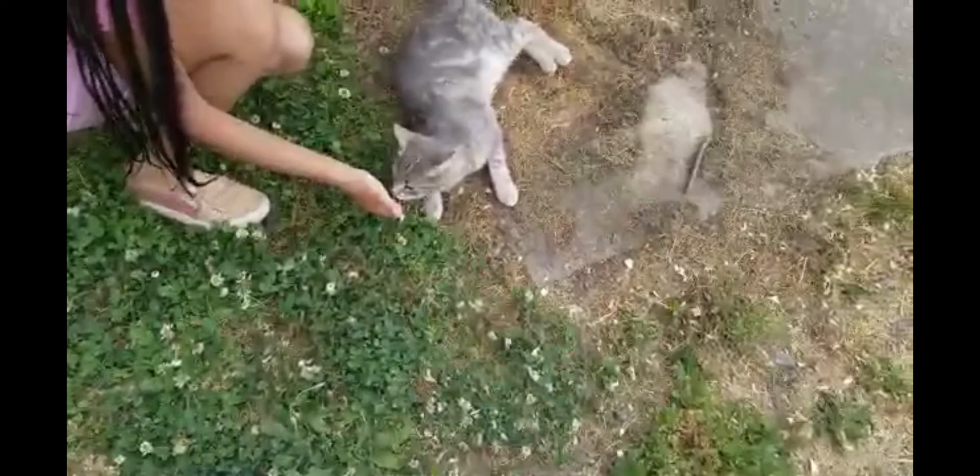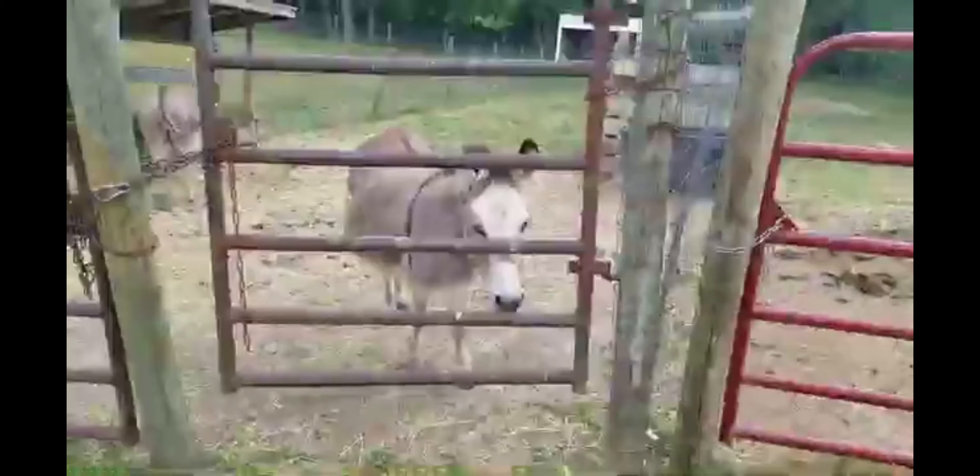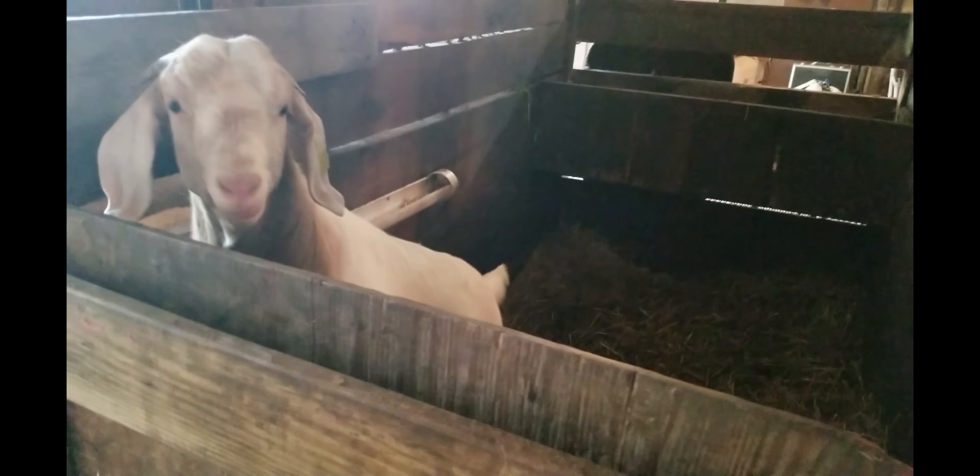But this cat was very nice to me. It licked my hands and was just examining them, which is so fun. There are also sheep, goats, and more animals here in the barn, and cows in the barn as well.